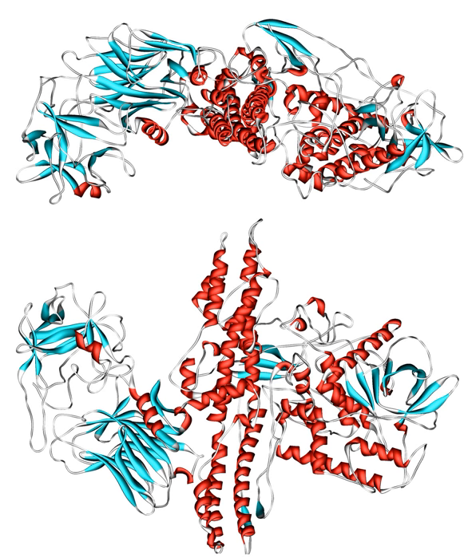Botulinum toxin types A and B are used in medicine to treat various muscle spasms and diseases characterized by overactive muscle. Commercial forms are marketed under the brand names Botox and Dysport, among others.